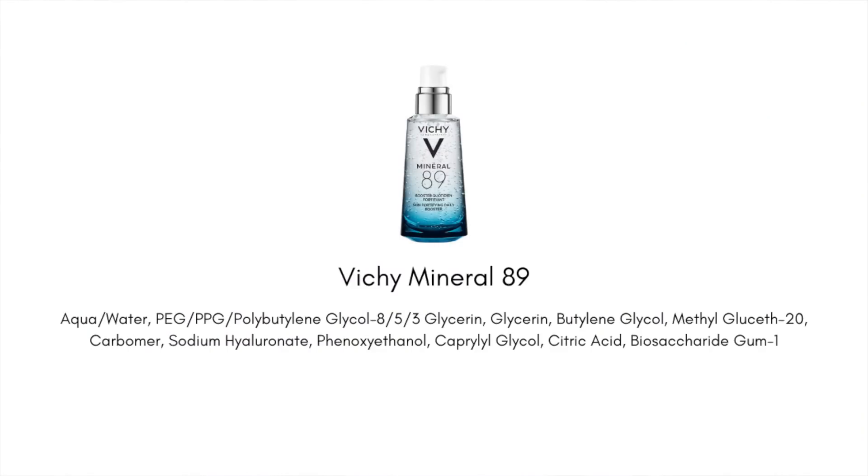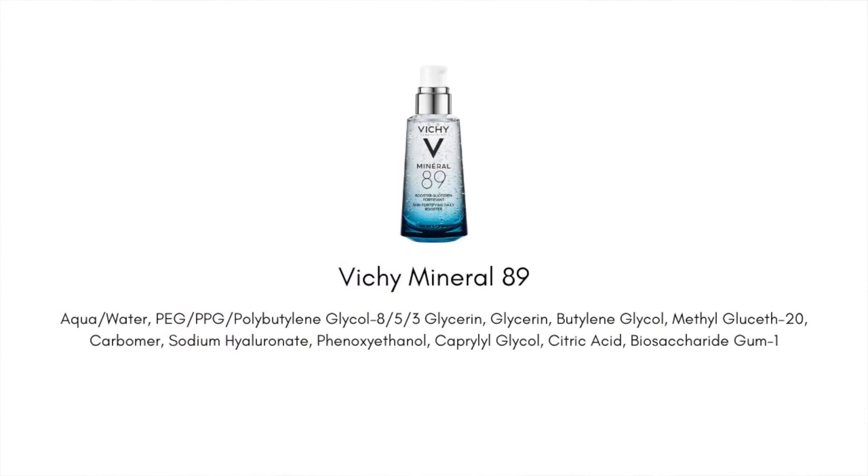I've even tried K-beauty knockoff products of this — they look exactly the same. There are two star ingredients: sodium hyaluronate, or hyaluronic acid, which is how it's marketed as a booster. When I first tried it, as excited as I was because it's so popular, I was just like, okay, they're not reinventing the wheel here. However, there's another ingredient that gets underplayed in North America but is promoted a lot more in France and Europe — mineral water. This product has 89% mineral water, right at the top of the ingredients list.